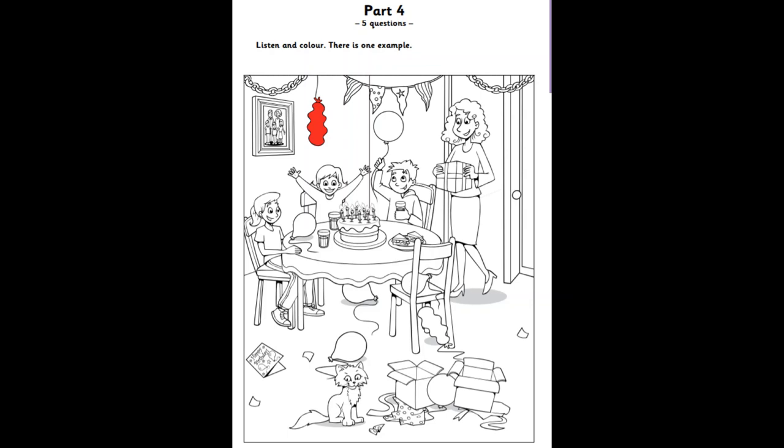And can you see a balloon between the boxes? Yes. Well done. Colour that balloon now, please. What colour for the balloon between the boxes? Would you like to colour it pink? Yes.